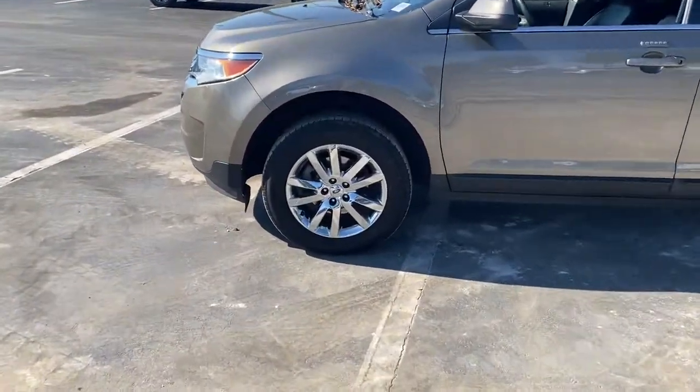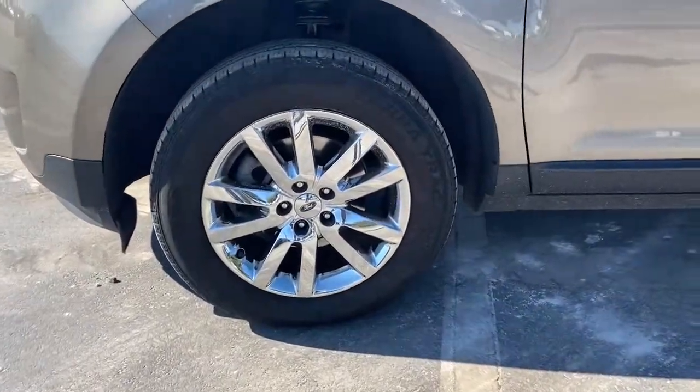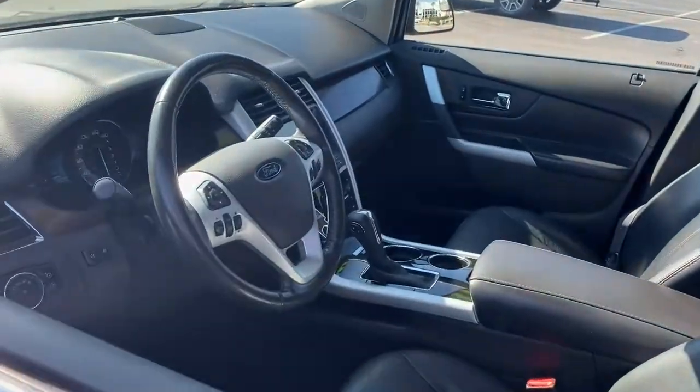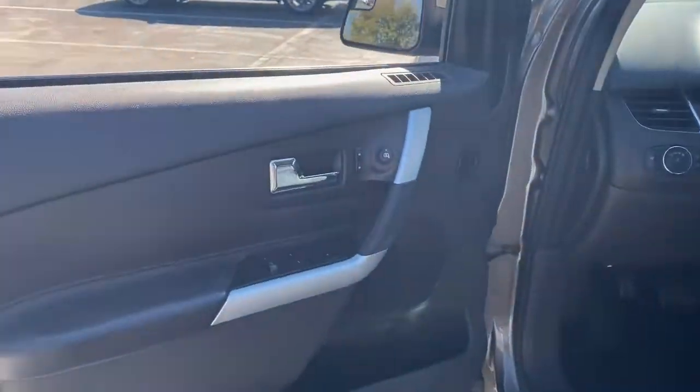This midsize SUV blends capability, comfort, and versatility to infuse every adventure with confidence and make it easier to keep up with the demands of your busy life.